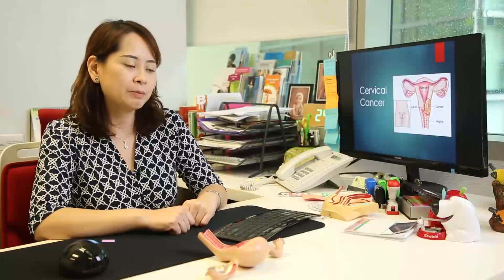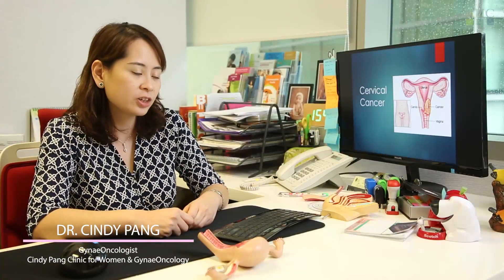Hi, I'm Dr. Cindy Pang and I'm a doctor who looks after women with gynae cancers, meaning I'm a gynae oncologist, and today I shall share with you about cervical cancer.